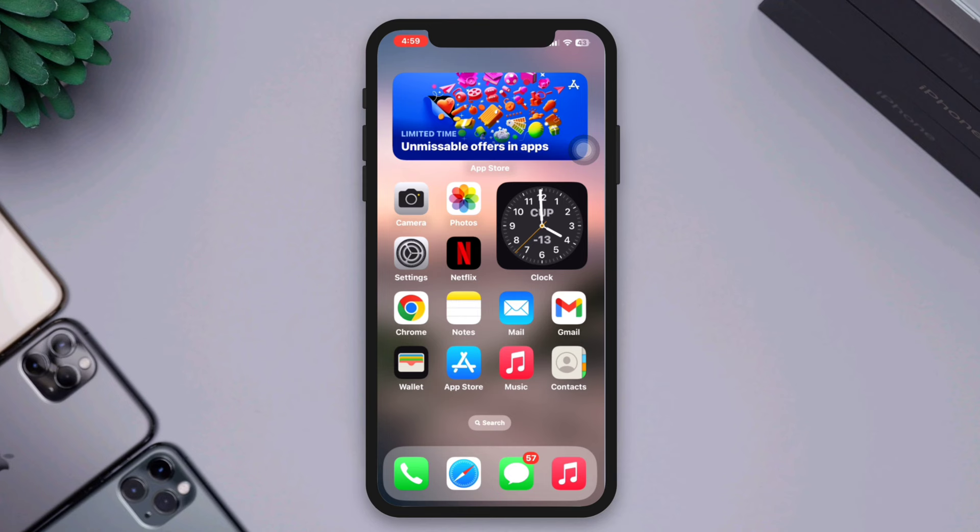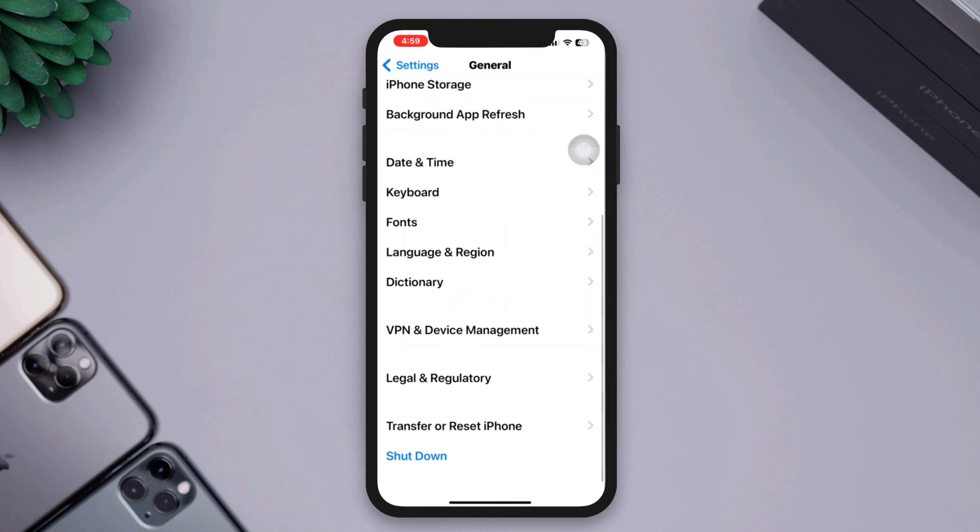Solution 4: Reset settings. If none of the above steps work, you can try resetting your iPhone settings. Go to Settings, scroll down, tap General, tap Transfer and Reset, then tap Reset All Settings.